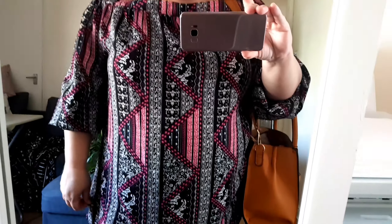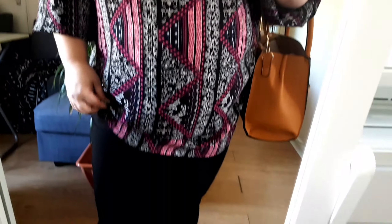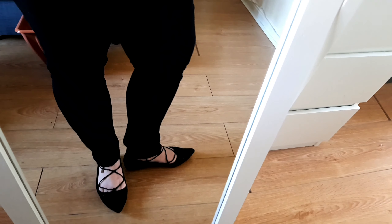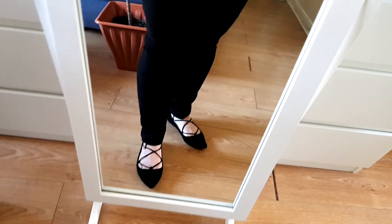I bought this about three years ago. It's a long sleeve but I just pushed the sleeve back — it has an elastic end so it's easy to do that. I'm wearing simple black trousers from Primark and very nice pumps from Primark.